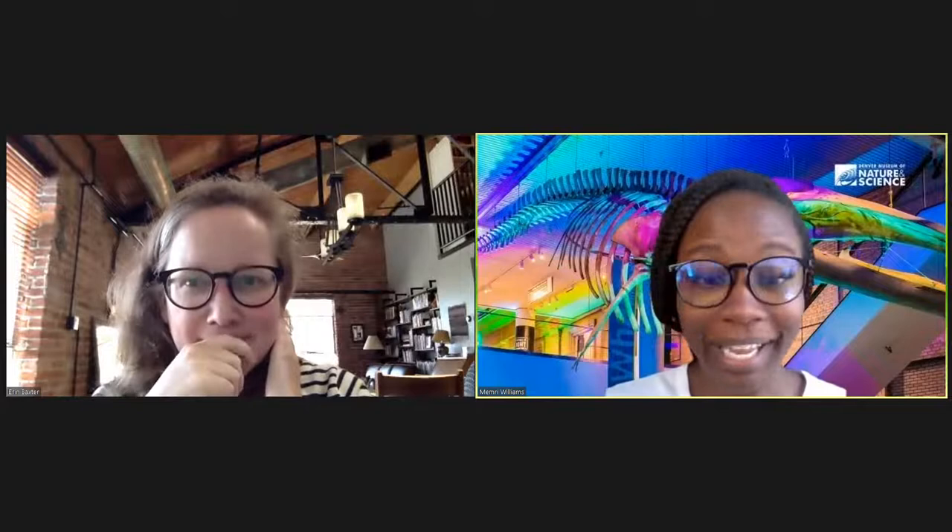Awesome presentation, Erin, like always. My name is Memory — I work in the marketing department here at the museum, and I'm just popping in to read your questions to our presenter. I am monitoring Facebook and YouTube, so feel free to drop those questions. We have a comment from Kim who says 'amazing work, Erin,' and another from Erin Cross who says 'fantastic investigative work.'